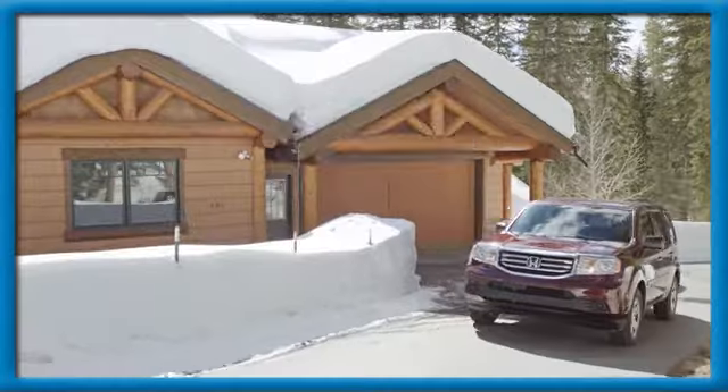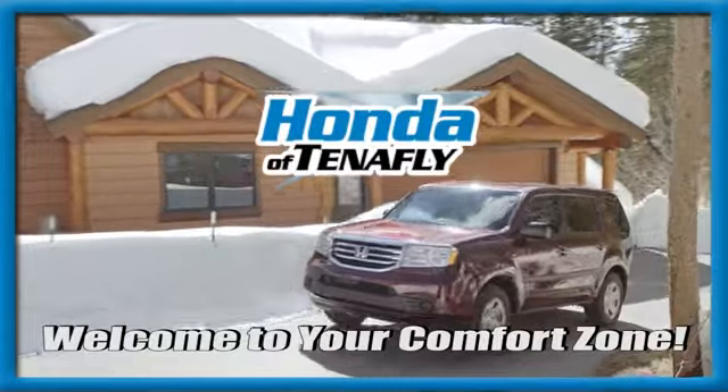Hurry in today for a test drive. Welcome to your comfort zone.